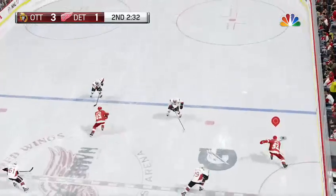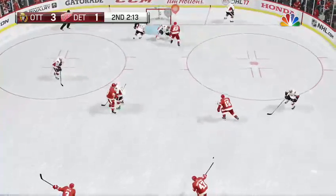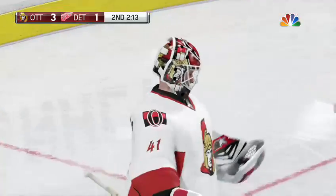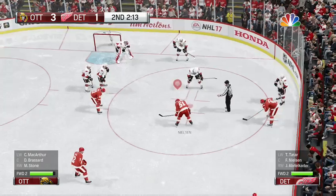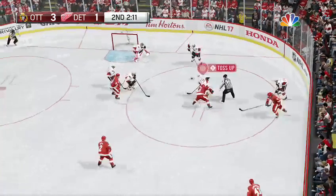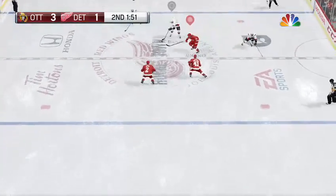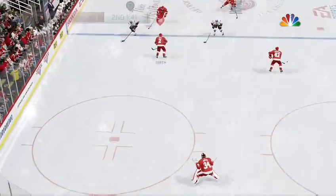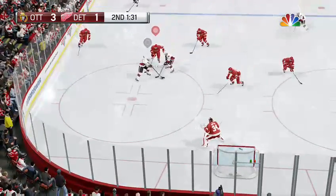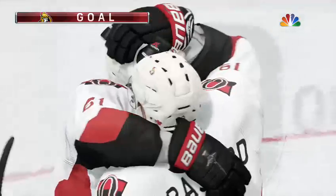Detroit's leaving its own end. Nicely into the zone. Goes to the backhand — that one blocked. Good job on the draw. Ottawa's setting things up in the defensive zone. Lets it go — Score! They struck back fast, didn't they?